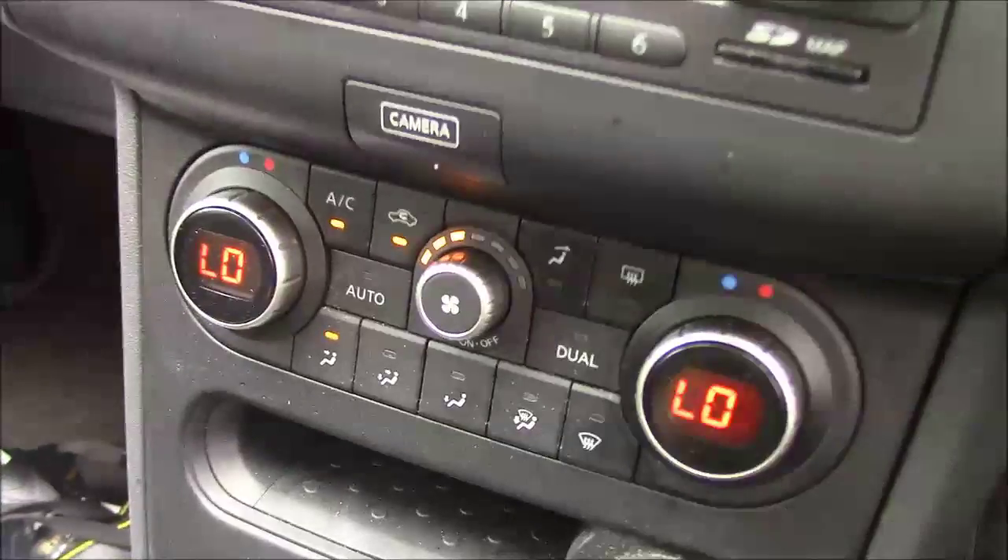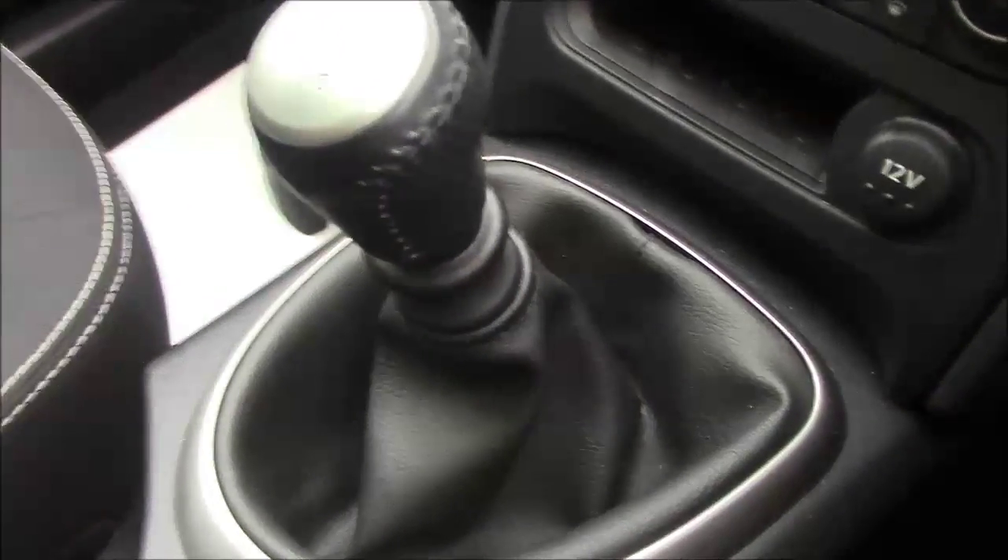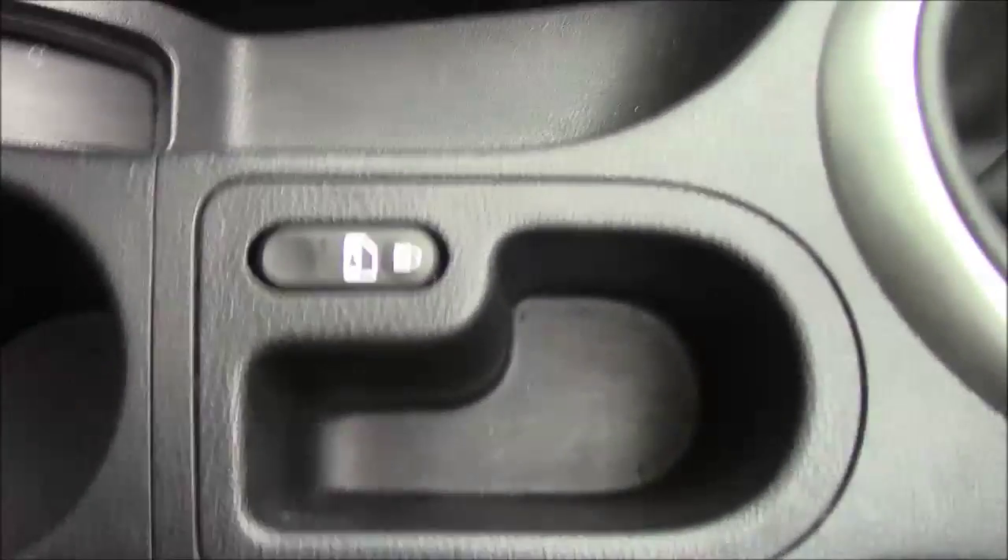Moving down the centre console, we can see it does come with dual zone climate control. Underneath that, there is some storage as well as a 12-volt socket, and a manual transmission with grey and leather detailing. In the middle, you have your interior locking, a couple of cup holders, and your handbrake.